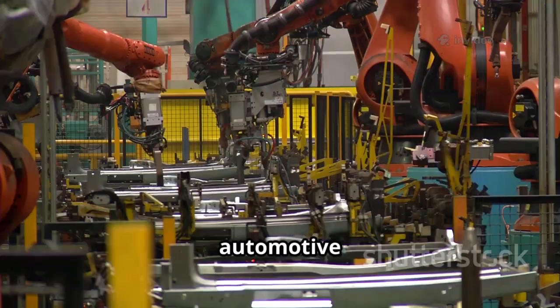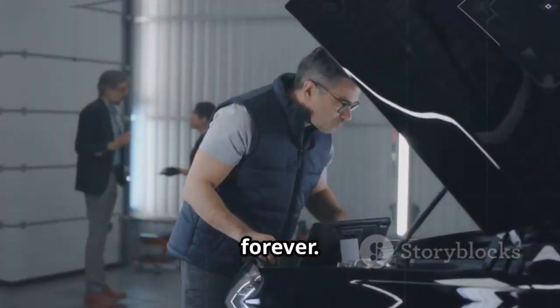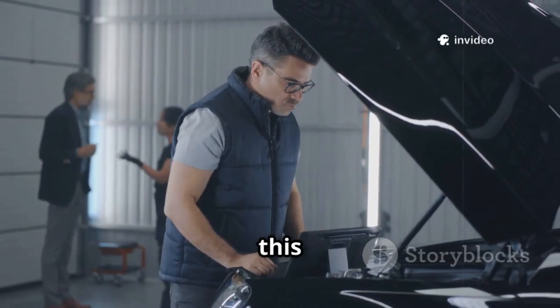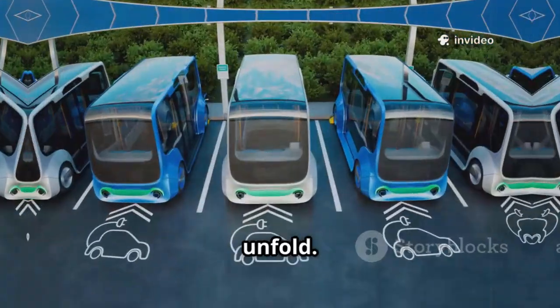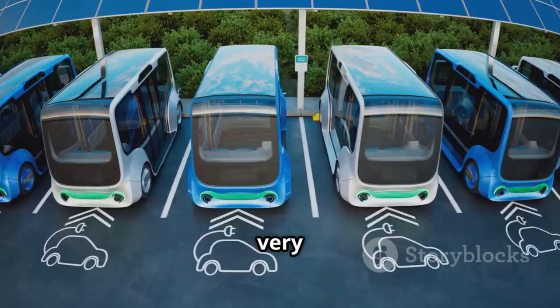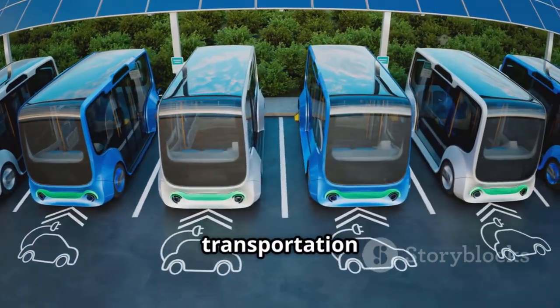We're on the edge of a revolution in automotive history. The way we build, buy, and drive cars could be transformed forever. Let's pop the bonnet, metaphorically, and see how this new technology could reshape the future of driving. The possibilities are just beginning to unfold. It's not just about speed or style — it's about changing the very DNA of electric vehicles, and maybe the way we think about transportation itself.